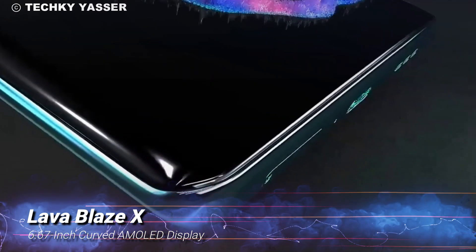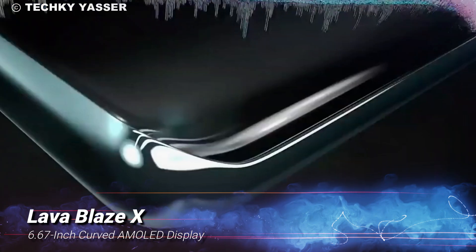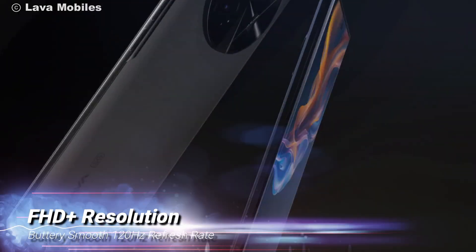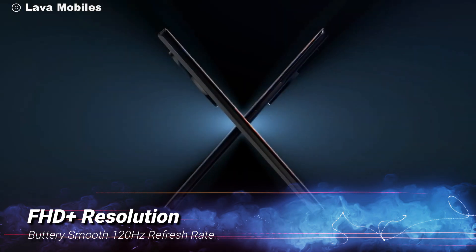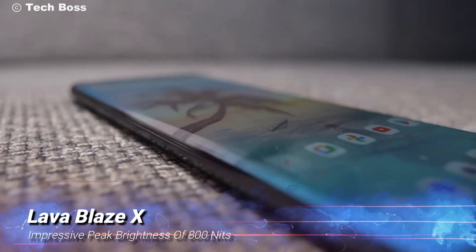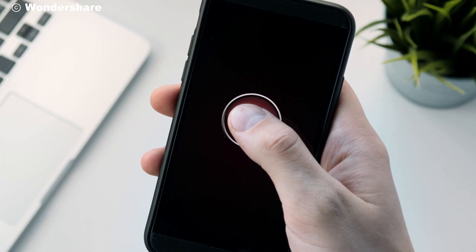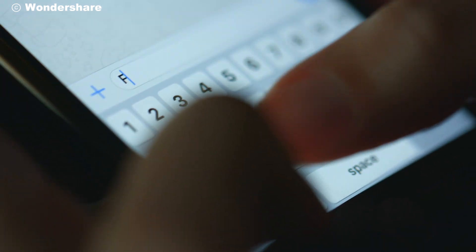First up, let's talk about design. The Blaze X sports a beautiful 6.67-inch curved AMOLED display. It offers an FHD+ resolution, a buttery smooth 120Hz refresh rate, and an impressive peak brightness of 800 nits. Whether you're streaming videos, playing games, or just browsing, this screen promises an immersive experience.